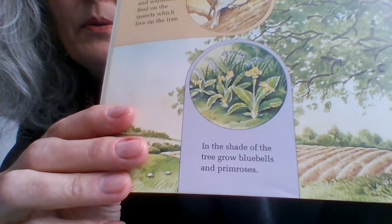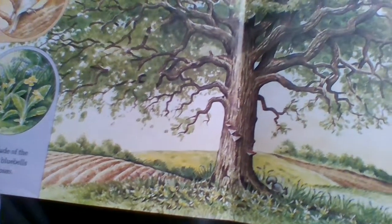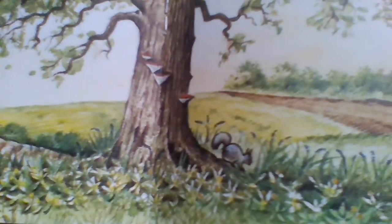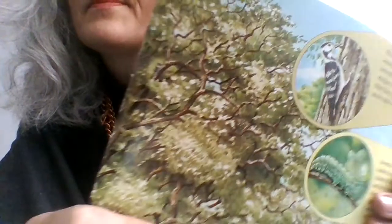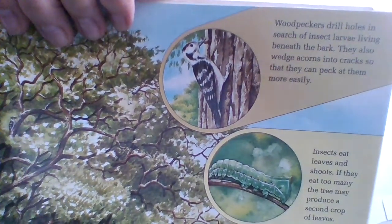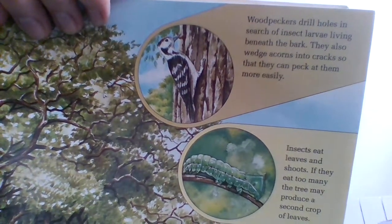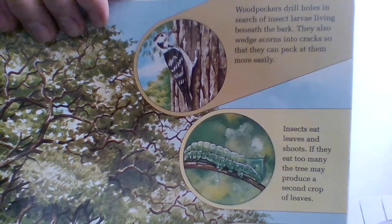In the shade of the tree grow bluebells and primroses — look and try and spot them under the tree there. Now woodpeckers: woodpeckers drill holes in search of insect larvae living beneath the bark. They also wedge acorns into cracks so that they can peck at them more easily. How clever is that? Can you spot the woodpecker?